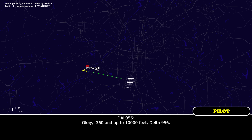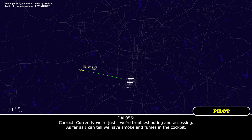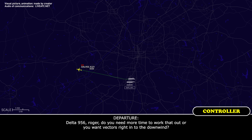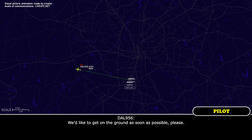Okay, heading 360 and up to 10,000 feet, Delta 956. Delta 956, when able, say the nature of your emergency. I understand you want to land runway 27 Right. Correct. Currently we're just troubleshooting and assessing — as far as I can tell, smoke and fumes in the cockpit. Delta 956, roger. Do you need more time to work that out or do you want vectors right now? We'd like to get on the ground as soon as possible, please.